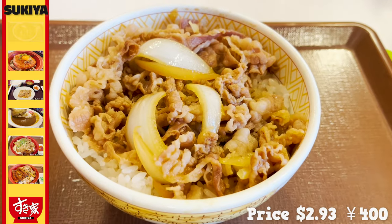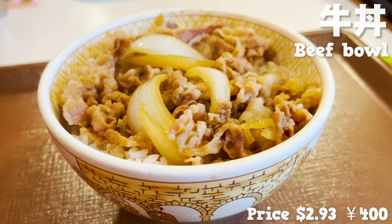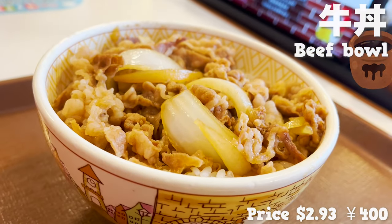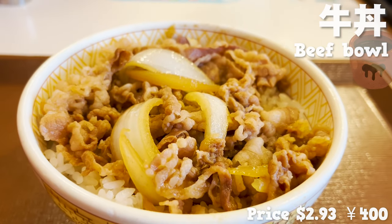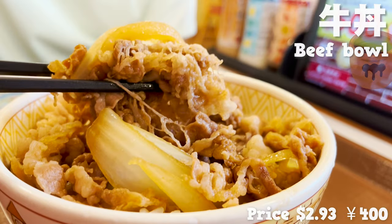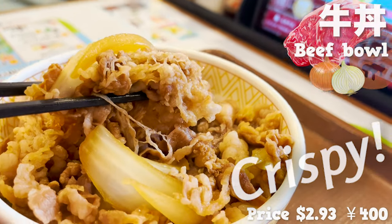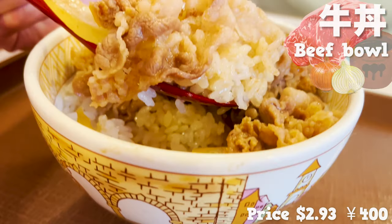Let's start with the standard beef bowl. It has a nice aroma of beef bowl sauce. Sukiya's beef bowl has a sweeter flavor than other restaurants. It's cheap but satisfying to eat. Sukiya's beef has more lean meat than fat and is very elastic.